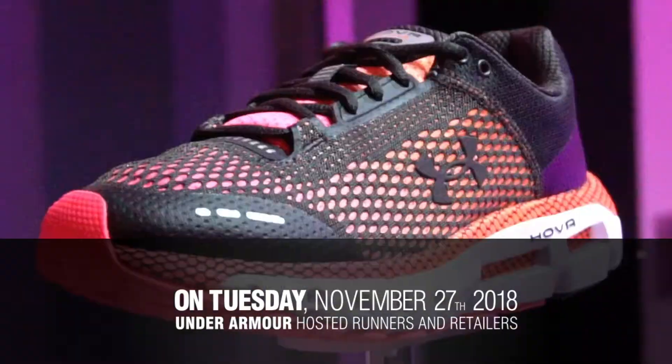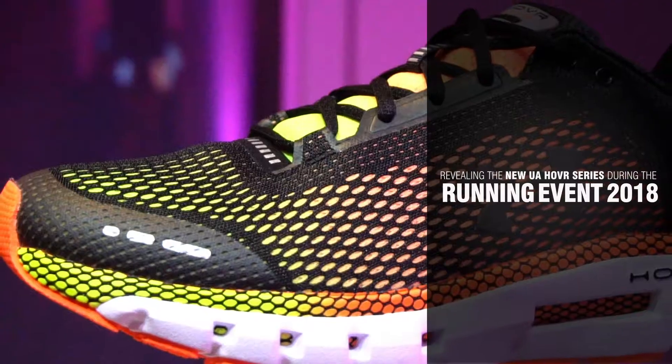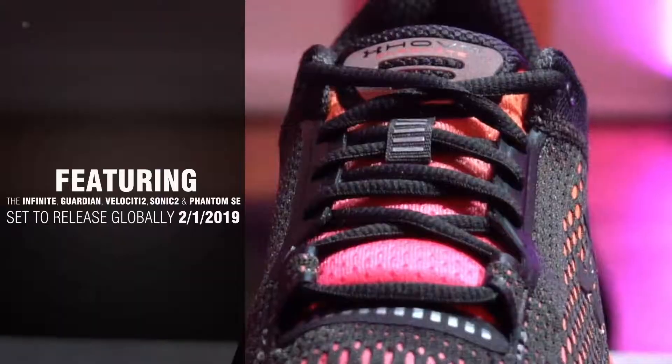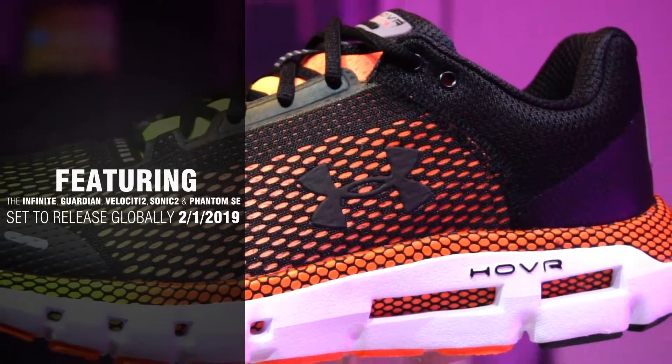On Tuesday, November 27, 2018, Under Armour played host to runners and retailers alike during the Running Event 2018, revealing the new UA Hover series, set to release globally on February 1, 2019, including the Infinite, Guardian, Velocity 2, and Sonic 2.